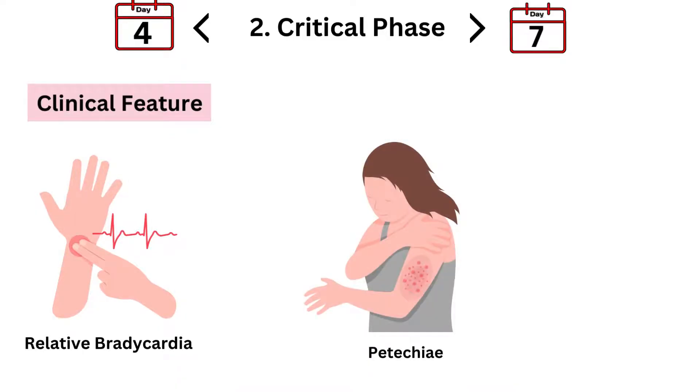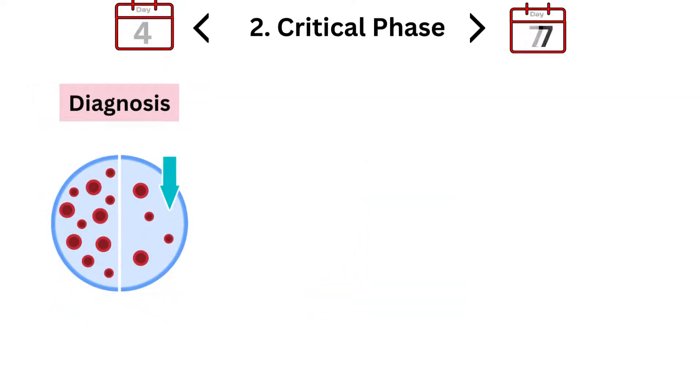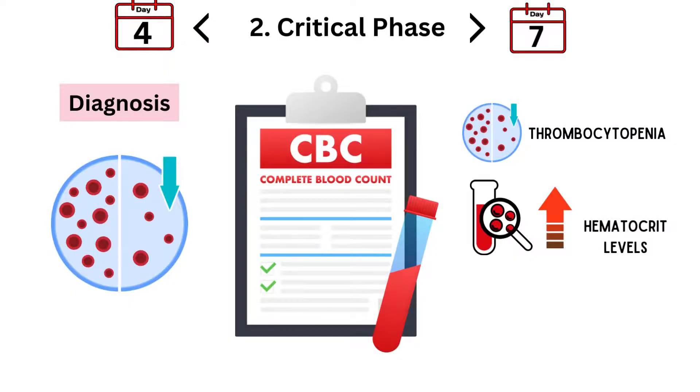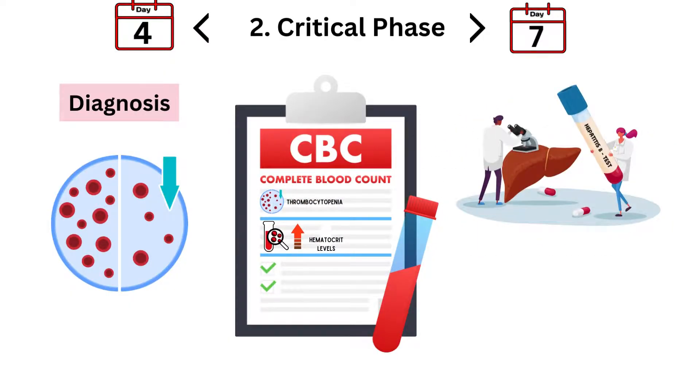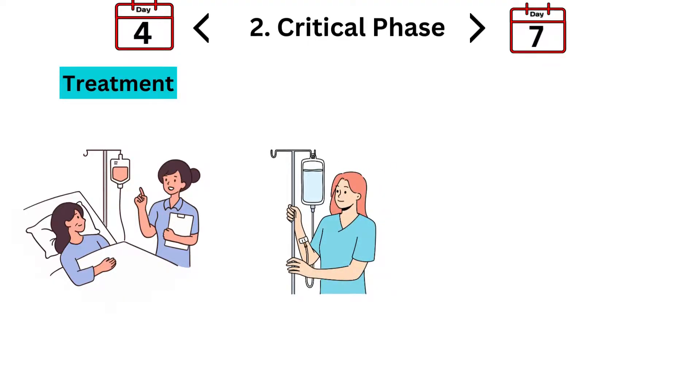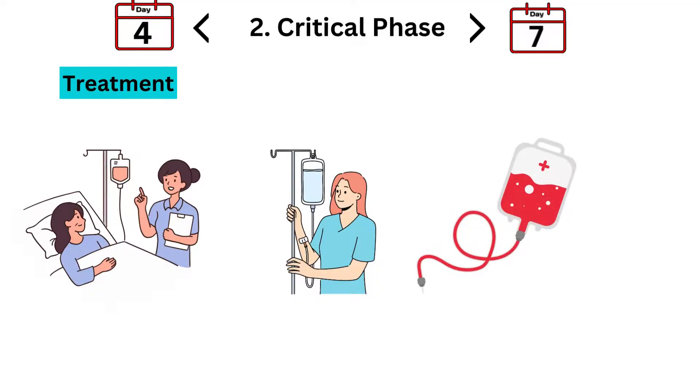Additionally, rashes can change or intensify during this phase, with some patients developing more prominent rashes or even bruising. Monitoring blood tests is crucial — you'll often see a decrease in platelet count (thrombocytopenia) and an increase in hematocrit levels due to plasma leakage. Checking liver function tests and electrolyte levels helps in managing complications. Dengue PCR and Dengue IgM/IgG tests remain essential for confirming the diagnosis. This phase often requires hospitalization, with intravenous fluids to address plasma leakage and maintain blood pressure, and blood transfusions may be necessary in cases of severe bleeding or extremely low platelet counts.